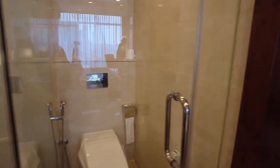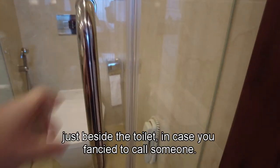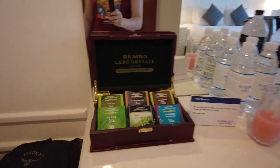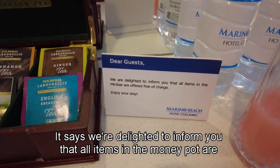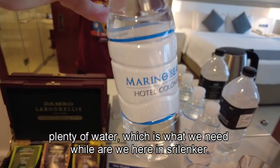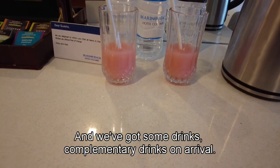Very randomly, you've got a door to get into the toilet, and then a phone just beside the toilet in case you fancy calling someone. So let's head back into the room — there are plenty of shelves, and they've got a nicely stocked mini bar. You've got your teas in there, and it says: 'We are delighted to inform you that all items in the mini bar are offered free of charge. Enjoy your stay.' Plenty of water, which is what we need while we're here in Sri Lanka, and some complimentary drinks on arrival.